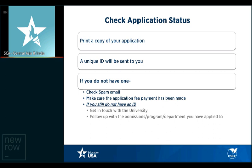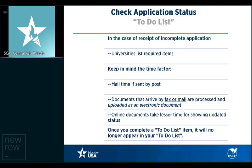Once you've submitted your applications, it's critical that you print a copy of your application and keep it for your records. Every application will have a unique ID, and it would be important for you to retain that. Whatever communication you do with your university — whether it's housing or getting an I-20 — should reference the unique ID. If you do not have one, please check your spam email. If you have problems getting the ID, please get in touch with the university.